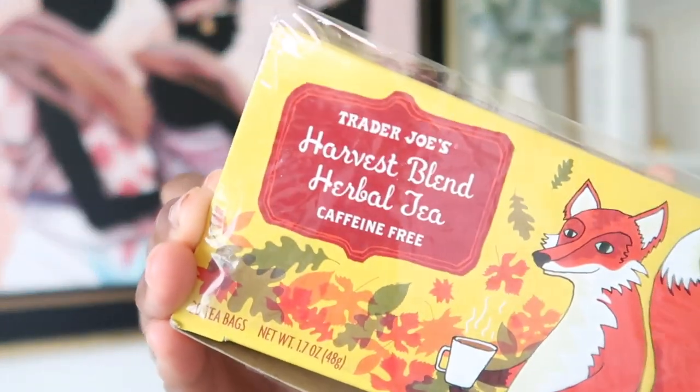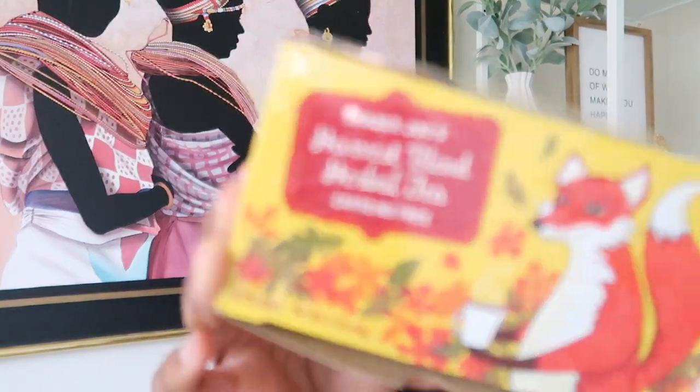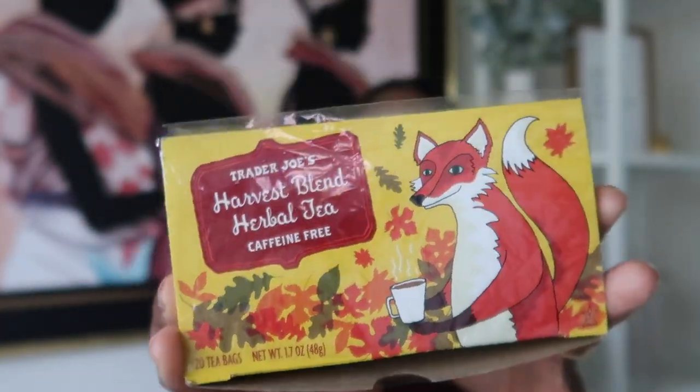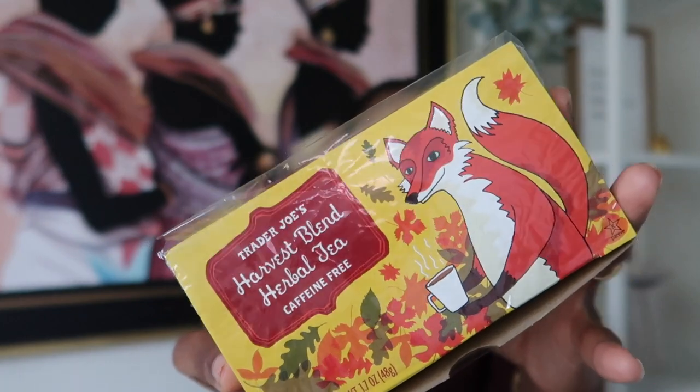At Trader Joe's, they have a seasonal tea if you are a tea drinker — Trader Joe's Harvest Blend Herbal Tea. This is a seasonal item only sold during the fall and maybe winter season. In this tea there's cinnamon, ginger, hibiscus, apple flavors, but there's also chamomile, roasted chicory, and orange peel.